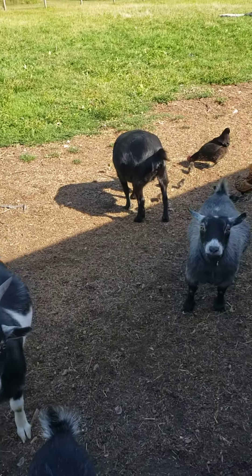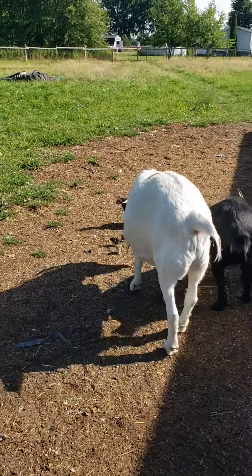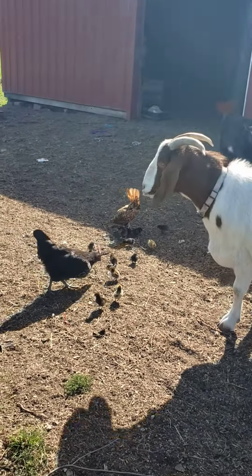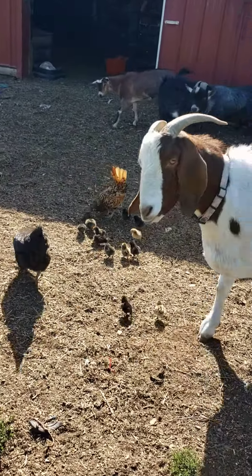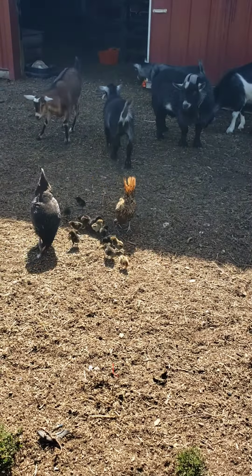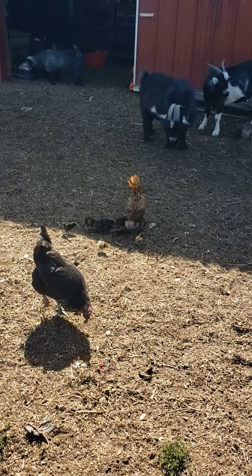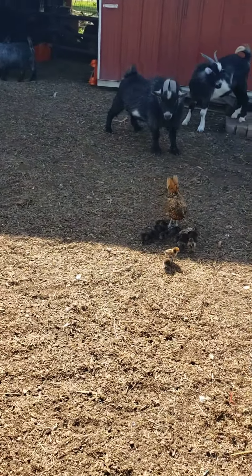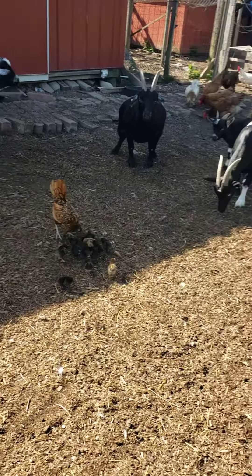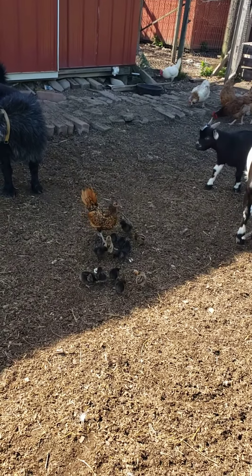I'm trying to throw scratch to them but the goats are not having it. There are 13 chicks out here and several of the hens are protecting them. We have 13 chicks which have hatched — that's the one that has been broody — but Bernice and a few of the other hens have been protecting them and surrounding them.